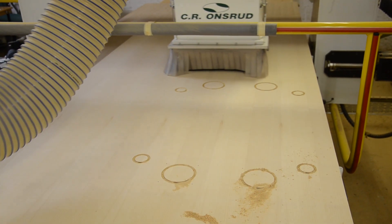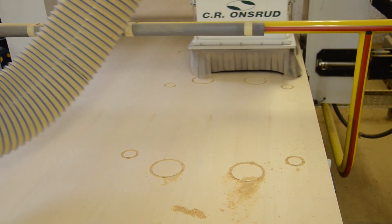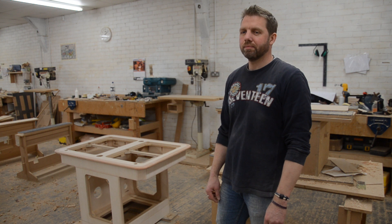Once all the pieces have been cut, they get put to the side. Kieran will come along, pick the stuff up or give it to somebody else to then go and build, and hopefully everything is nice and sorted and they will come to you. So we've just come from the CNC machine and all those bits are brought into this room. What happens next?